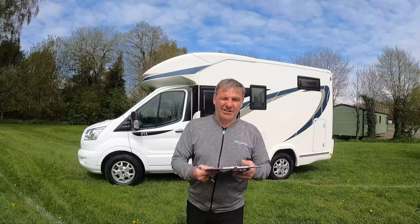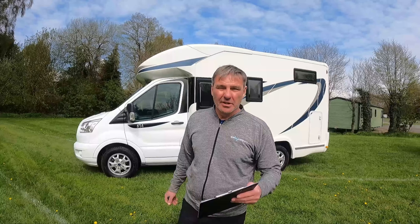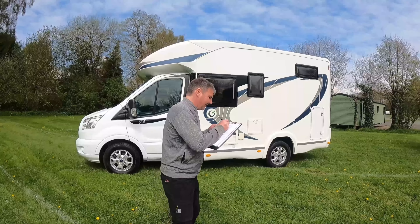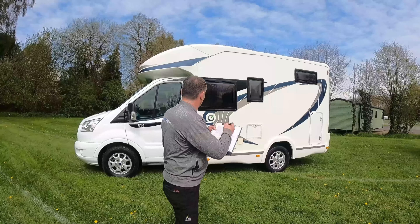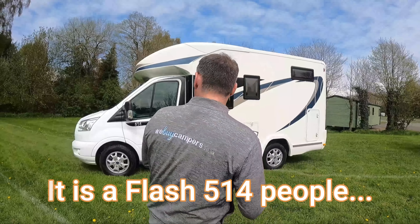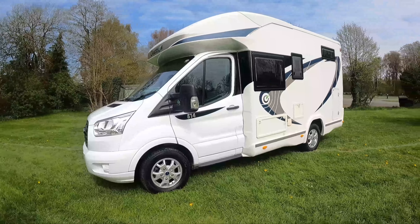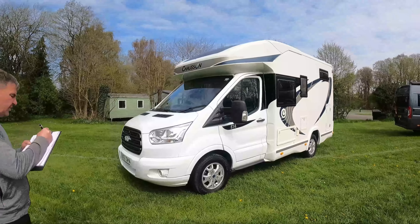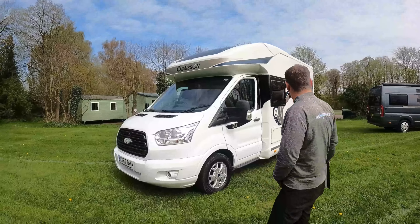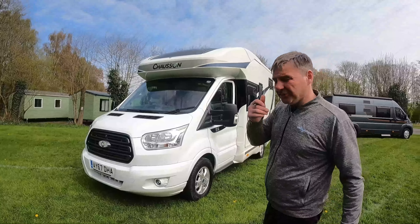We're highly organised today. We're going to do a review on the motorhome, but in order to do it we need a stat sheet - things just don't mysteriously happen. We might as well do the stat sheets and do the review at the same time. So what have we got, Kev? Chasson 514. Chasson, not a Flash? No. 514. It's a 2017 cab - that looks well for a 2017, doesn't it? It won't be any more than 50k, I would have thought. We don't know what the price is, do we, Kev? It's around about the 50 mark.